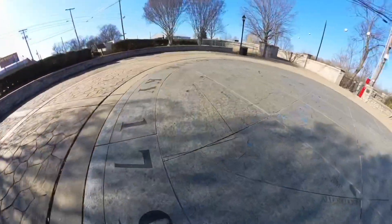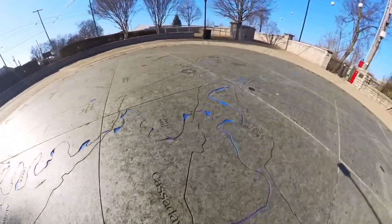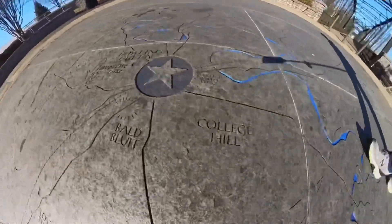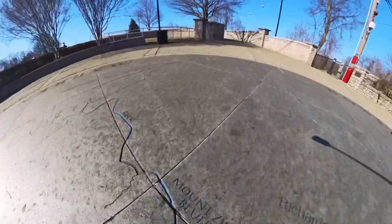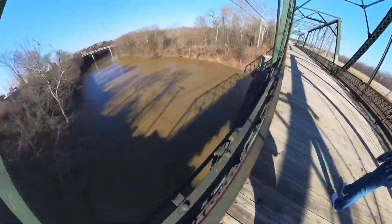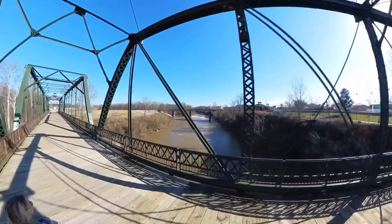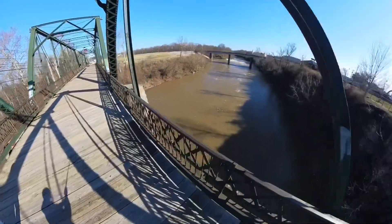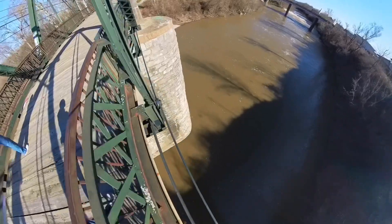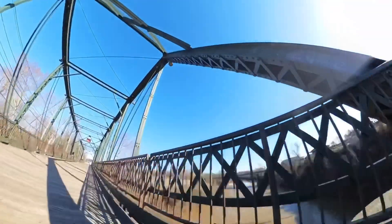We've actually been here before, and last time it seemed bigger or more impressive than this visit, but it's only about a block away so why not check it out. The only real attraction is the bridge — you get some cool views. There's a walking trail but we're just here for the bridge.